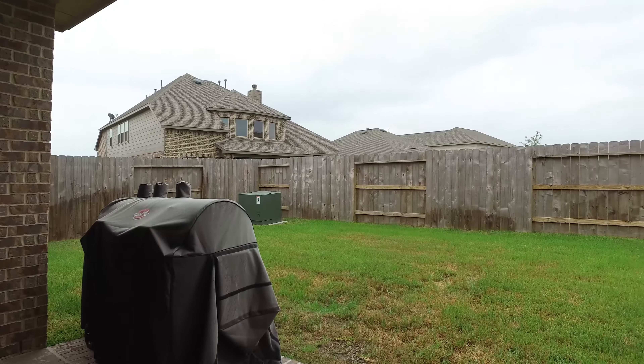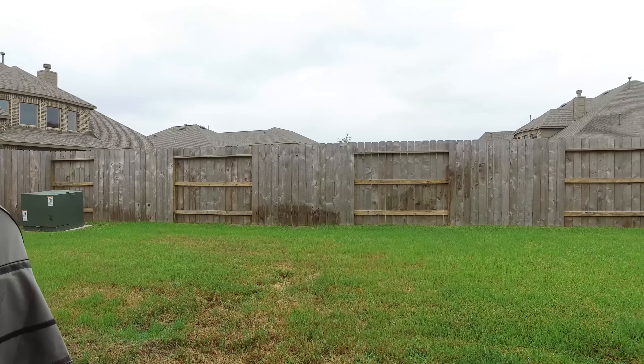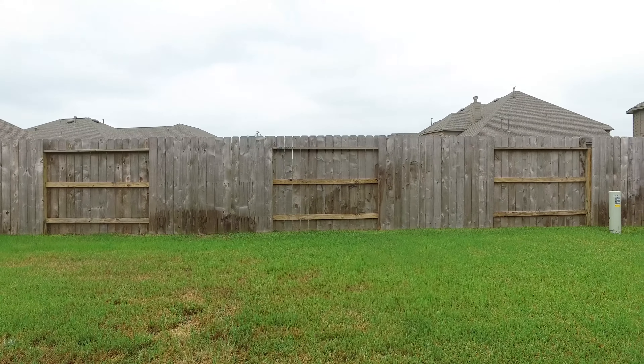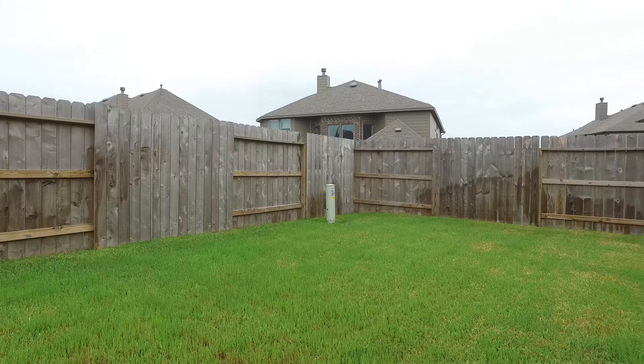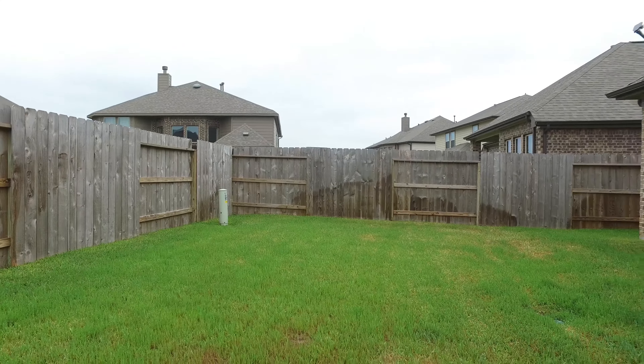As we step into the backyard, notice the abundant privacy provided by the fence and the beautifully manicured lawn. Thank you for taking the tour — please contact the listing agent for more information.